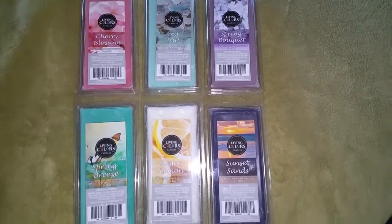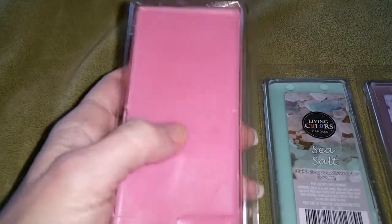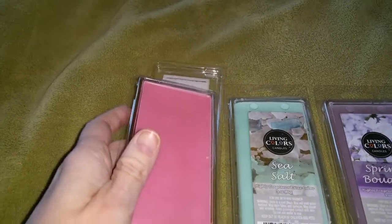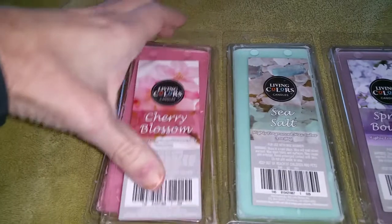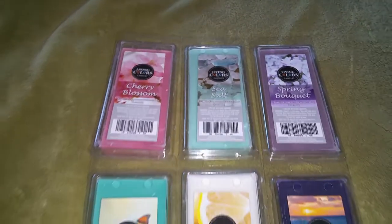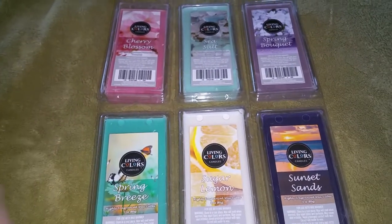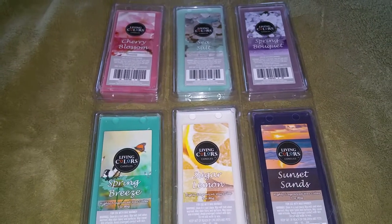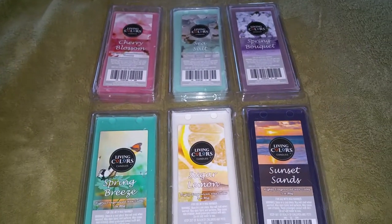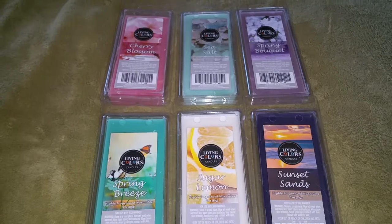These melts use the new hard wax, which you can see — the wax itself is hard. It does have a little bit of a greasy surface, but the wax itself is hard, whereas the older wax melts used a softer formula. These are made by MVP Group International, which also makes Mainstays wax melts for Walmart. Their formula changed as well a few months ago from the soft wax to the hard wax, so hopefully MVP Group will use the harder wax across all their wax melts.